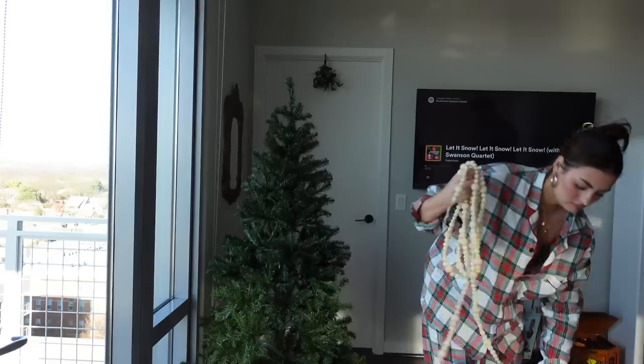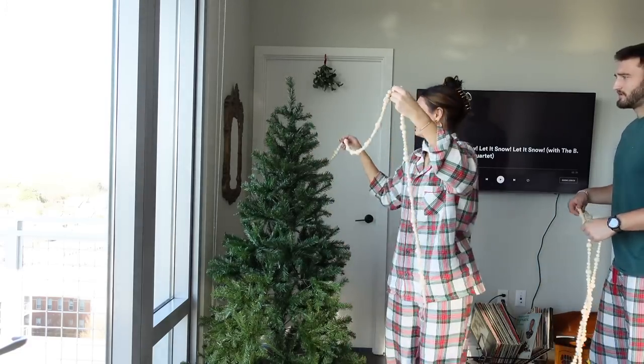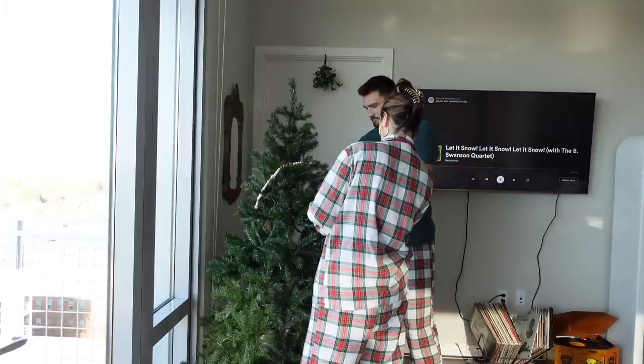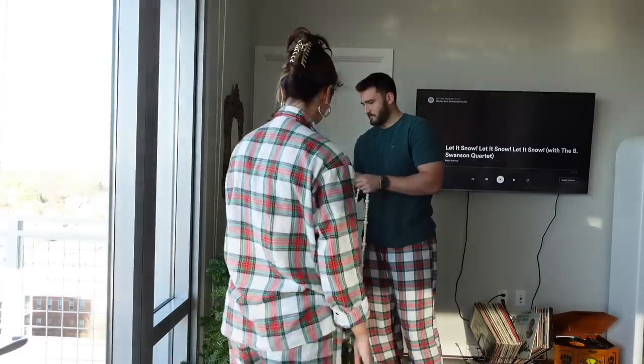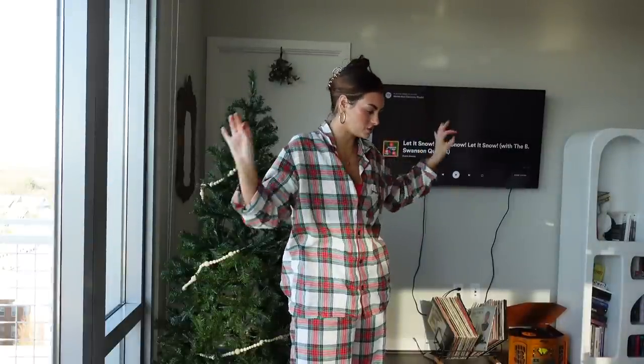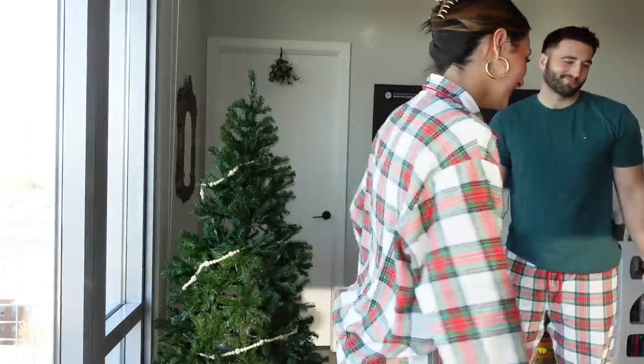I'm also trying to make a TikTok out of decorating the tree, so I have another tripod with my phone on it — filming from all angles, so much Christmas content. I think we'll do garlands first. We've put batteries in all the lights, tied the strings, and all the ornaments are ready. I've got 'Let It Snow' by Frank Sinatra playing on Spotify — let's do it.